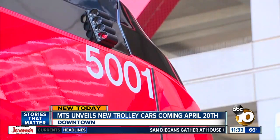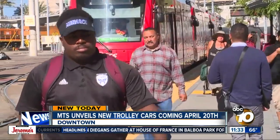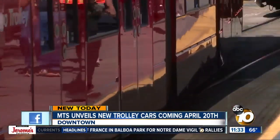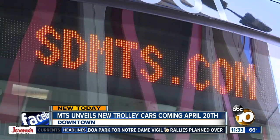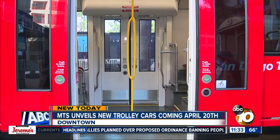The next generation 5,000 series trolley cars are almost in service. And riders like Jossie Redding, who's been using the trolley for nine years now, are ready for the upgraded features. The vehicles are made by Siemens, a company that has provided San Diego with light rail vehicles since 1981.